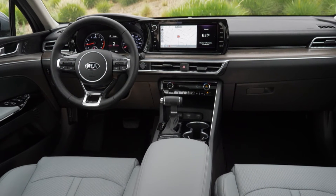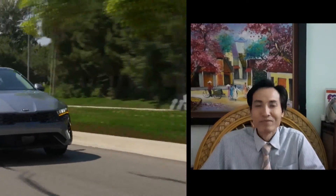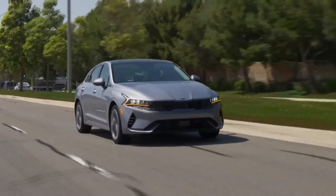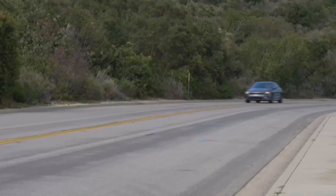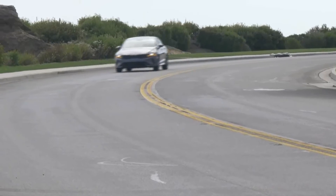This is the Kia K5. A catalyst for the further transformation of Kia's lineup, the Kia K5's powerful and angular design language represents another chapter of boldness and passion for the brand.